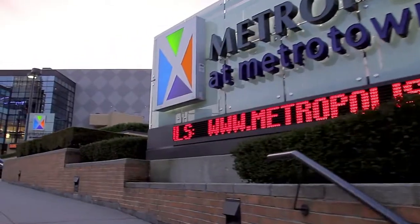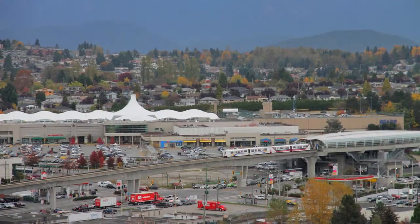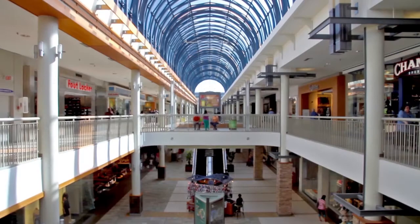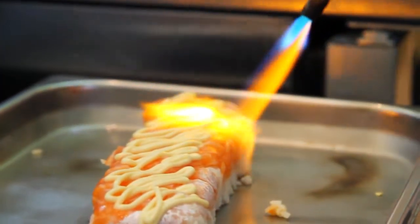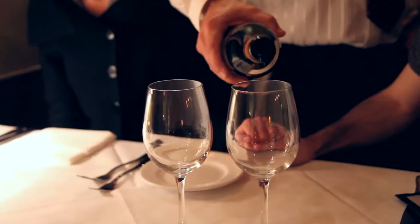For shopping, you have a choice of Metro Town Centre, Brentwood Town Centre or Lougheed Mall. All are only a short drive away and have dozens of stores, services and restaurants, whether you're looking for a quick bite or a night out.